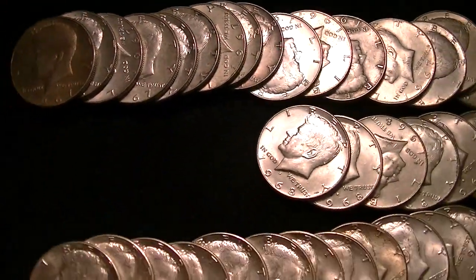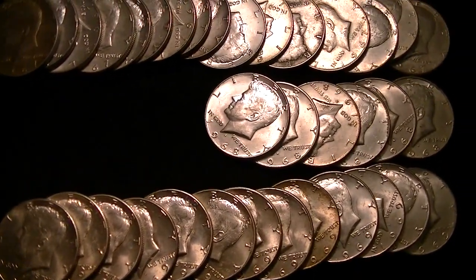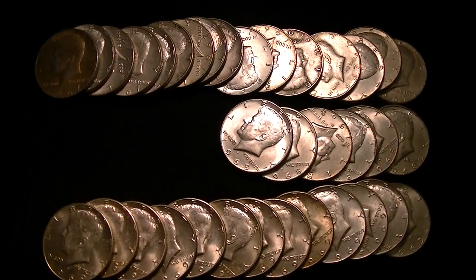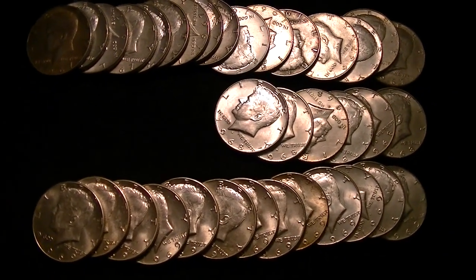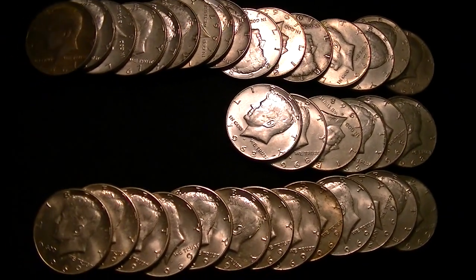I was wondering if somebody may be mistaking this for a non-silver coin. I mean, you'd be surprised how many 40% silver halves are still out there. A lot of people just go through the roll and they see a copper stripe and they think it's not silver. But keep an eye out for these 40%ers because they're still out there.